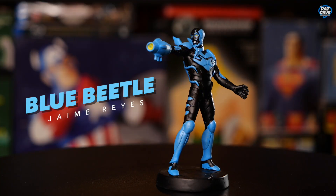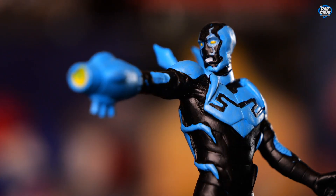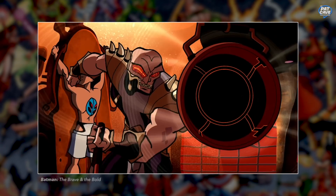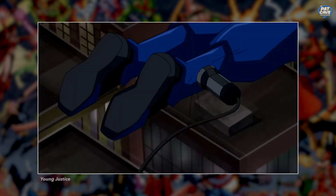Blue Beetle has a great story. He's definitely on my top 15 superheroes. He is a kid that got chosen by an alien scarab to wear this foreign alien tech. They have to use him coming up in the DC universe somewhere — I really hope so, because Blue Beetle is a great character. He's been a staple in DC culture for years.